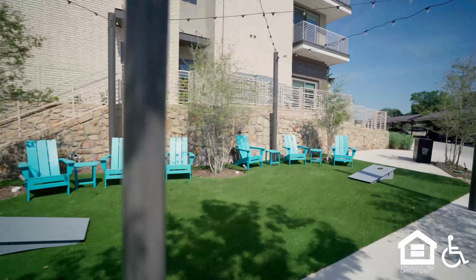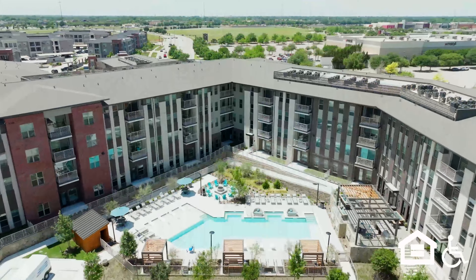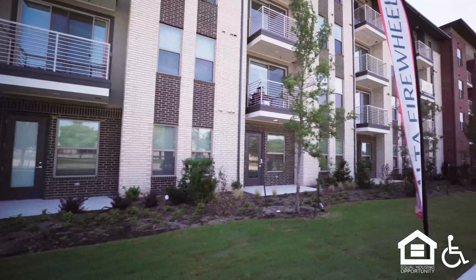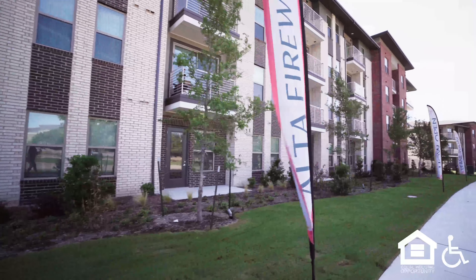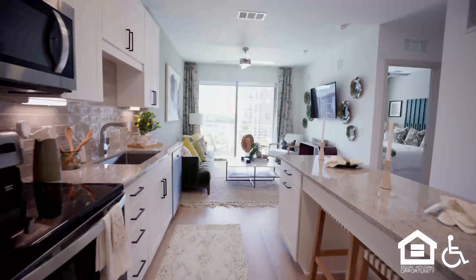More Adirondack chairs on a patch of grass with boards for sack throwing. Zooming out from crystal clear pool water overhead and flying over the rooftop of the complex. Balconies with sliding glass doors on individual units. Patios on the lower level. Banners line a sidewalk.